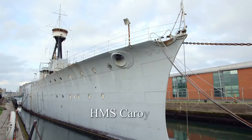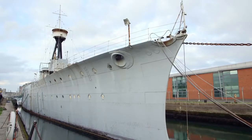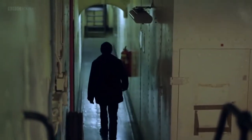HMS Caroline, docked in Belfast, is the only ship from Jellicoe's fleet still afloat. And deep inside, it's still possible to get a sense of life on board during the Great War.